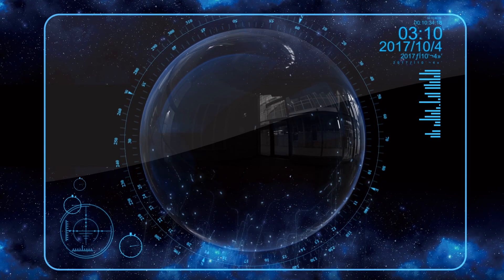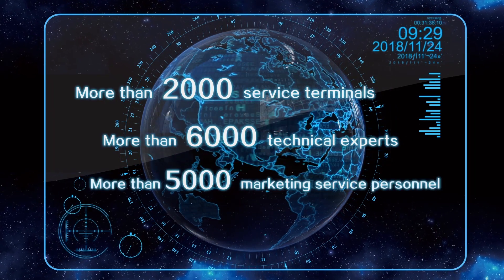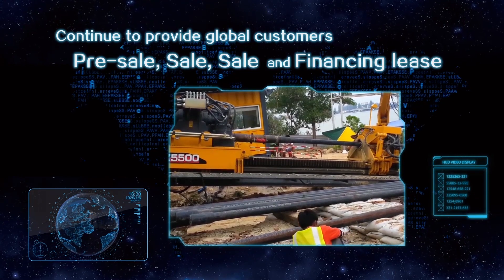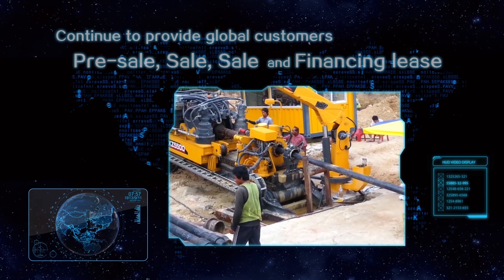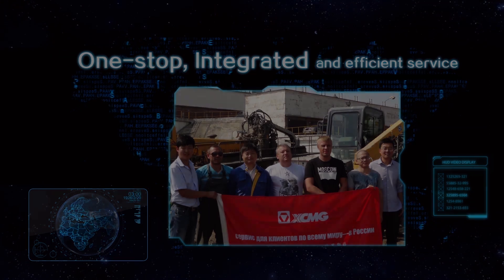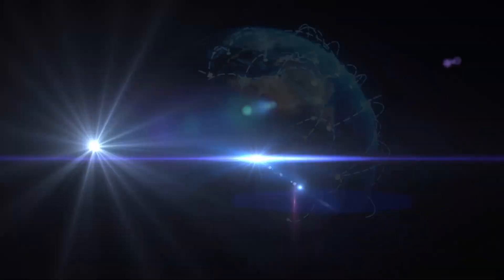Till today, XCMG has established a large and efficient network including more than 2,000 service terminals, over 6,000 technical specialists, and more than 5,000 sales and service engineers in 176 countries all over the world. It keeps providing global clients with efficient and convenient one-stop before, during, and after-sales service, and financial support. XCMG is here for your every success. XCMG with global presence provides global service and makes a better world.